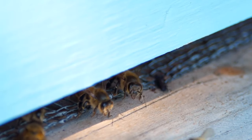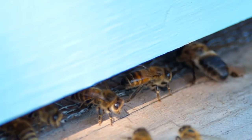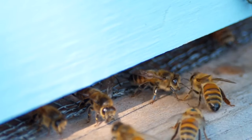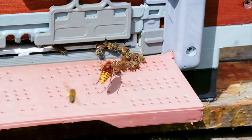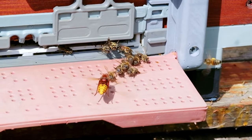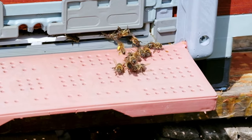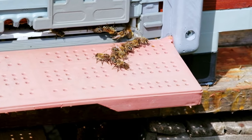With meticulous inspections, they ensure that only members of their colony gain entry, safeguarding their precious stores and vulnerable kin from the pillage of robbers. Invaders, whether they be opportunistic bees from other hives or predatory wasps, are met with steadfast resistance. The guardians deploy their might, utilizing powerful mandibles and sheer numbers to repel those who dare to threaten their sanctuary.